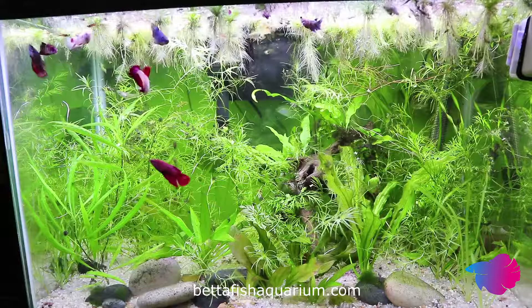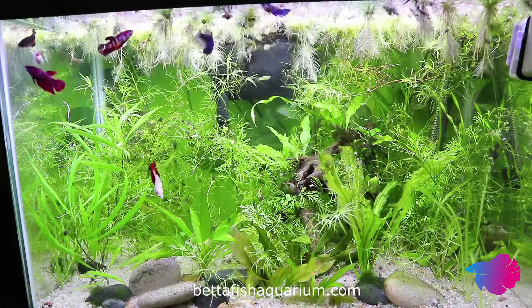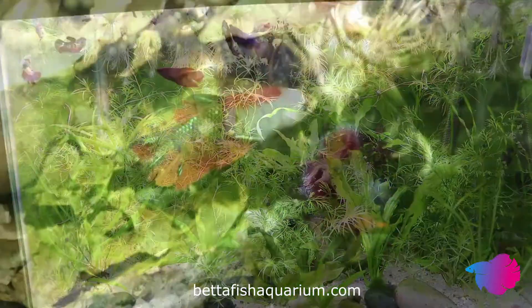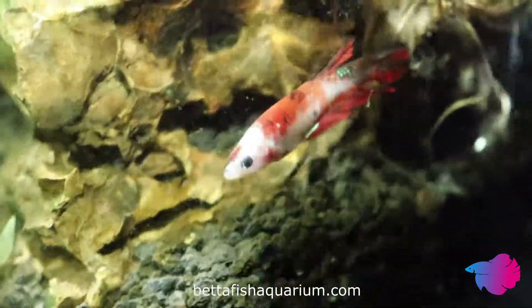The normal tanks sold for bettas are often woefully small. They can be as small as a single cup of water, but are normally only 1 or 2 gallons. This is not sufficient for anything other than small snails or a small dwarf shrimp colony. Fish are more active than these small creatures and require a much larger space.